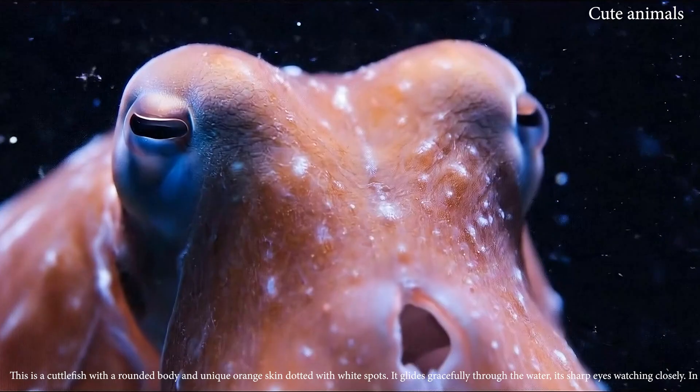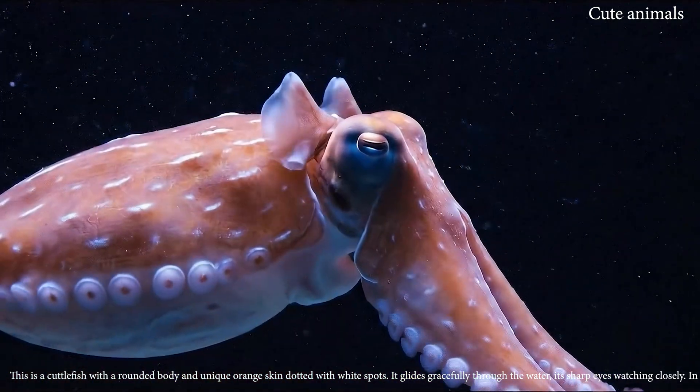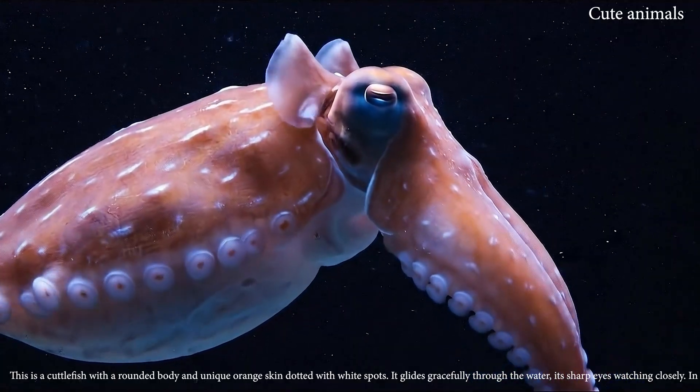This is a cuttlefish, with a rounded body and unique orange skin dotted with white spots.